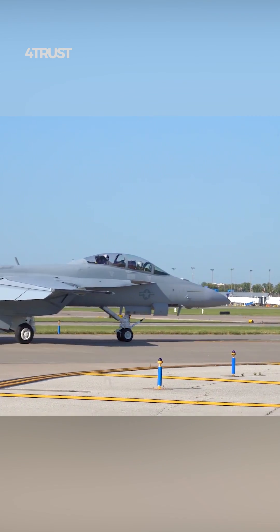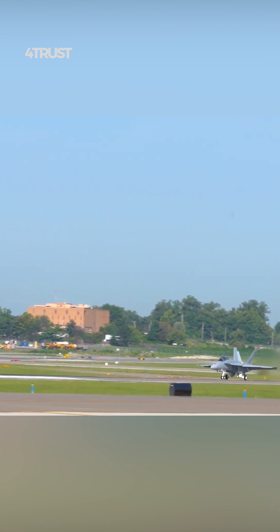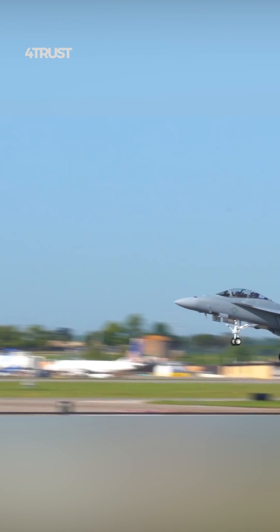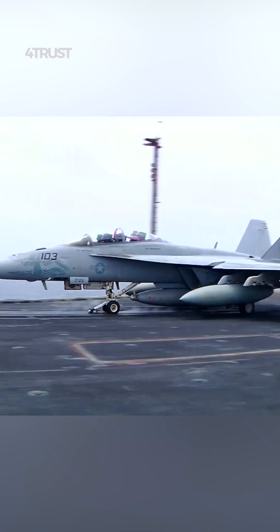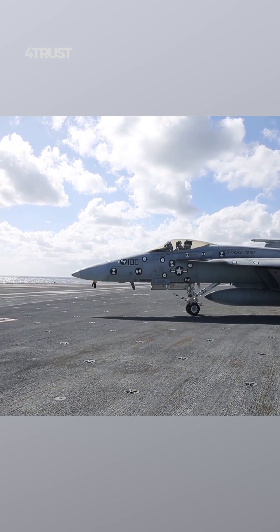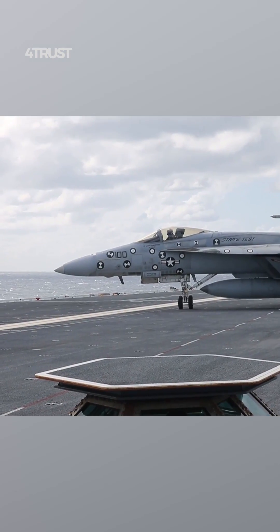The U.S. Navy has several reasons for favoring the F-18 Super Hornet fighter aircraft. The F-18 Super Hornet is designed to be a multi-role fighter capable of performing a wide range of missions, including air superiority, ground attack, close air support, and reconnaissance. Its ability to carry out multiple roles reduces the need for different specialized aircraft, which can be more cost-effective.